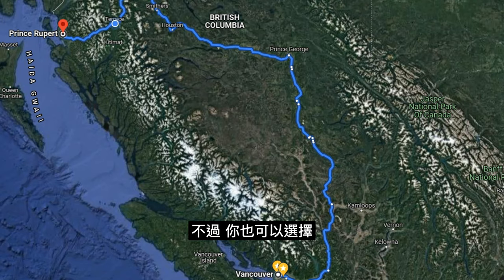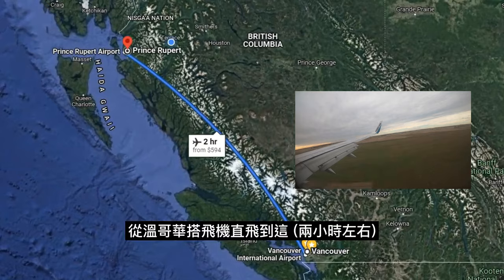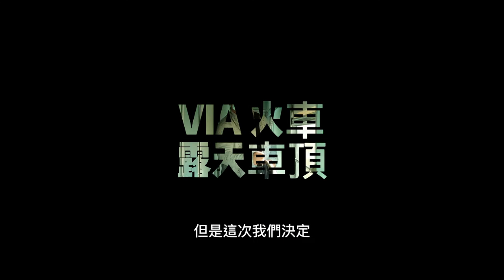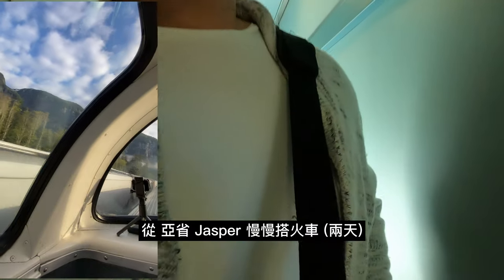Or you can be here in about two hours by taking a direct flight from Vancouver. We decided to get here by train through Via Rail Canada from Jasper, Alberta.